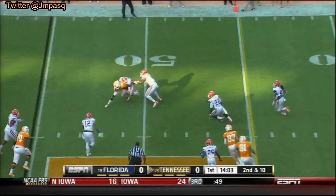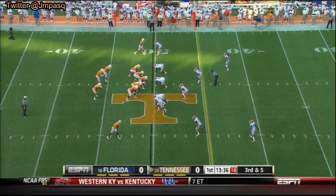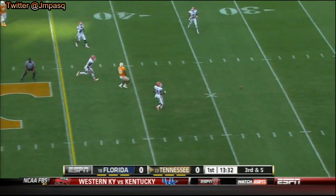Bray loads and fires complete out near the 50 to Patterson. A pick will be in the shotgun. Firing down the middle and incomplete.